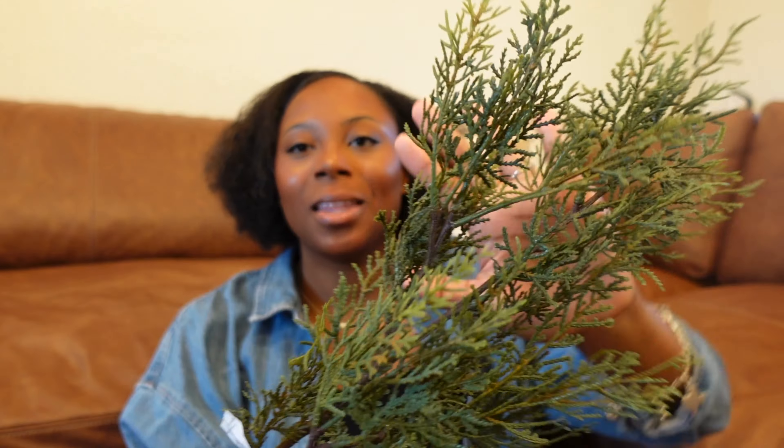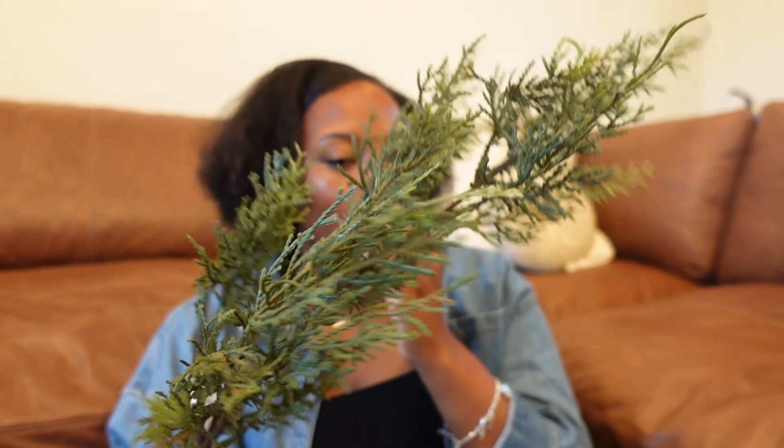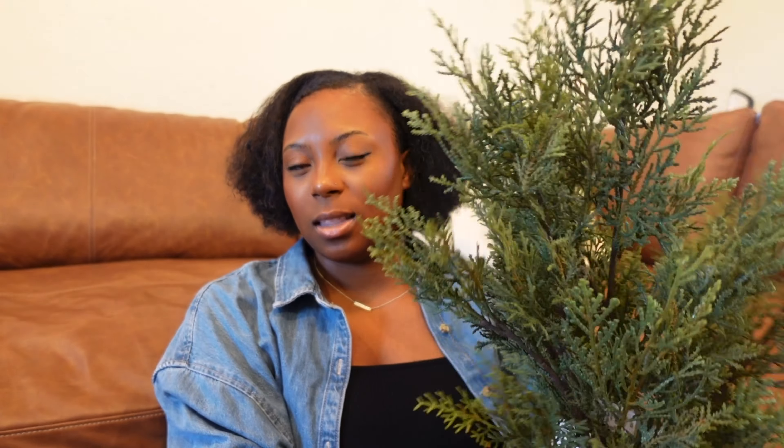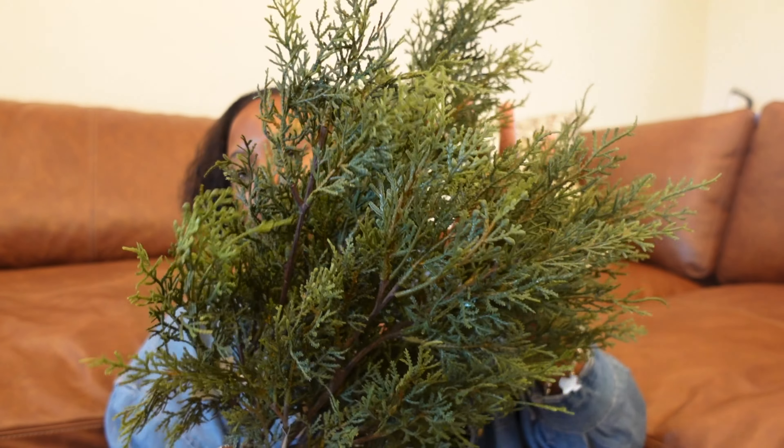Also from Hearth and Hand, I was able to get the beautiful viral cedar stems. I picked up six of these online — they're $4.99 each. One night around midnight I got a notification that they were back in stock, so I hurried up and ordered them. I think these are so beautiful and so realistic, and I'm very happy I was able to purchase them. I got the smaller size, which I think is 26 inches. I might go back and try to find the larger ones.